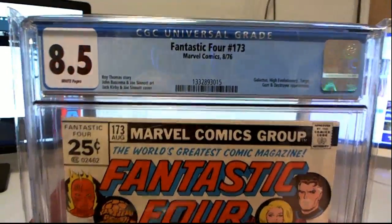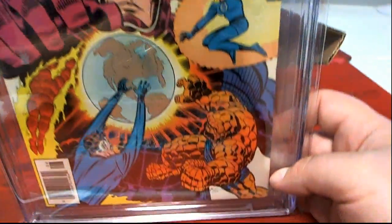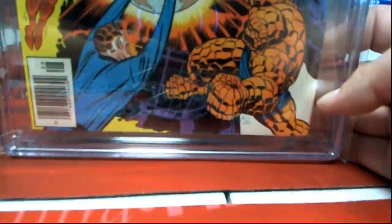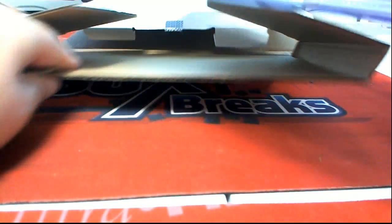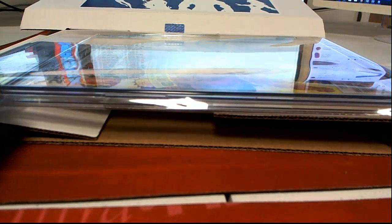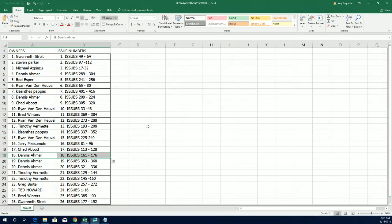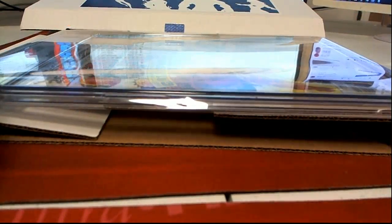Eight and a half grade — man, that is nice. 173. Let me see who's got that one. That's Dennis. Dennis A. That's coming out to you. Dennis has 161 through 176. Nice hit, Dennis. That one's coming out to you. Man, that's awesome.